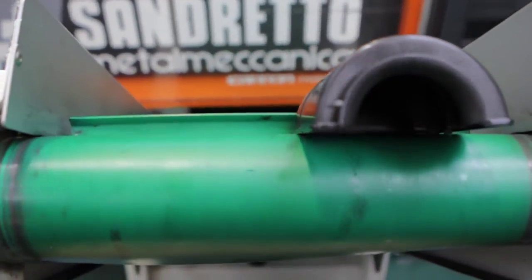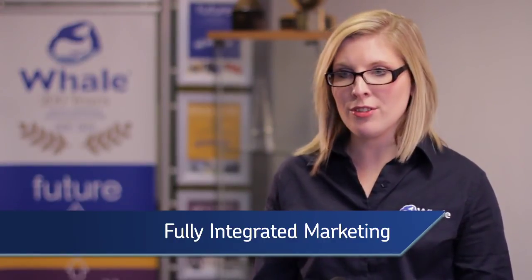My name is Clare McCray, I'm the marketing manager at Whale. In marketing at Whale, we handle everything from the beginning of the product design concept right through to packaging, instructions, and promoting the product to customers all over the world. You're given an awful lot of freedom and we're always innovating, so as a marketer you would never be bored — there's always new product and new activities coming. It's been great over the last 10 years to see the development of the brand and be really proactive in that.